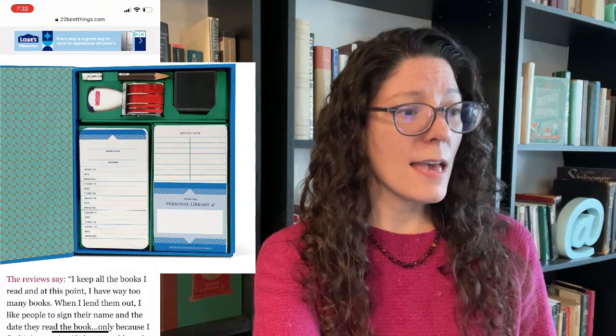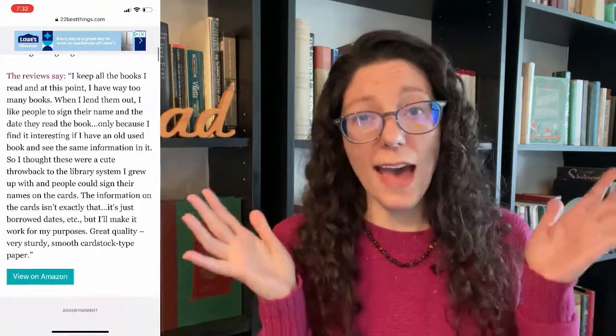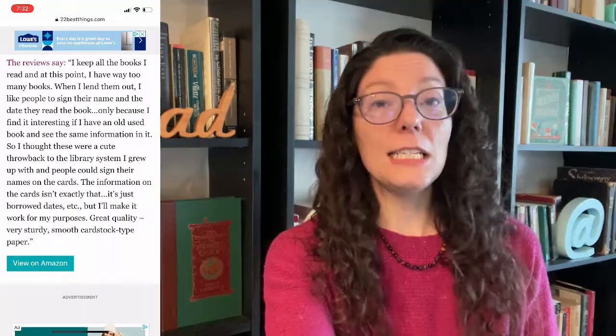Okay, here we go. This library kit is perfect for book hoarders. If you love loaning books to your friends but hate the fact you sometimes don't get them back, there's a library kit that'll help you keep track of all your literary comings and goings. It looks like there's a little card you can put into the book and a little list where you can write in who has your books. I would never use this because I do not loan out books — I just don't trust people with my books.